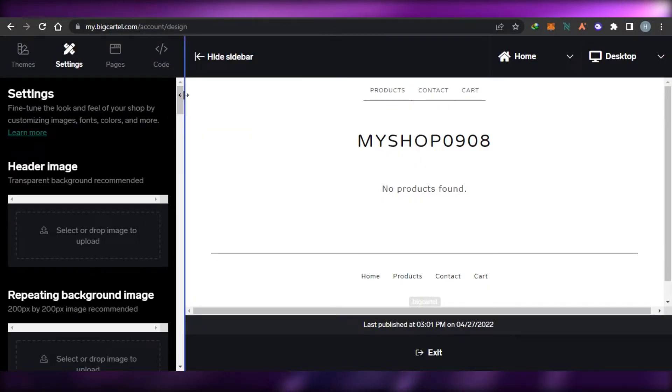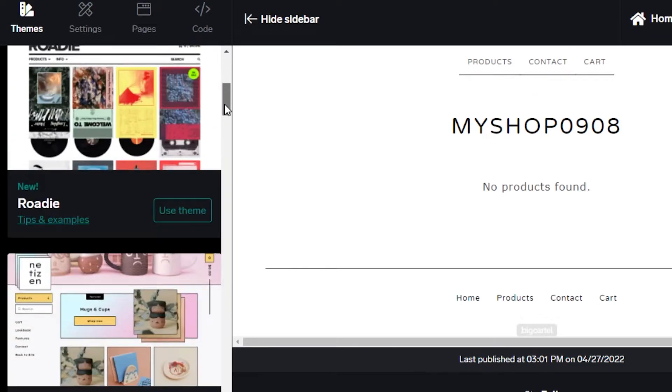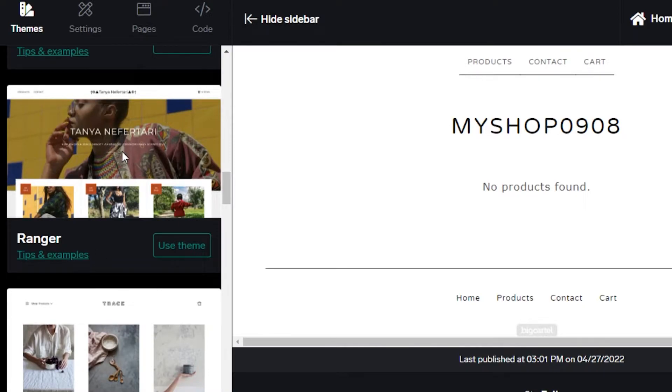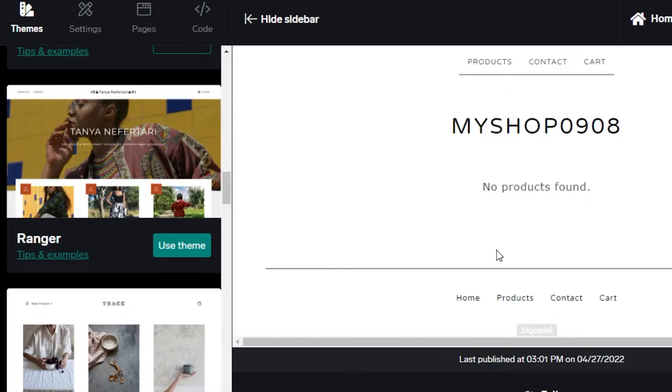If we go to the design option it takes us to all of the themes and templates — this is one of the most important factors when choosing a platform, what kind of themes and templates it provides. In the themes section you can see all the different themes available. It's a simple, easy editor where you get settings, pages, and cart options. You can simply select any theme.